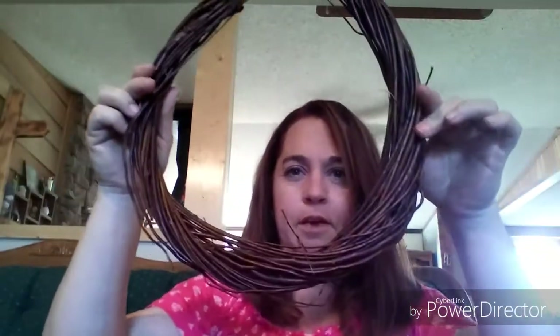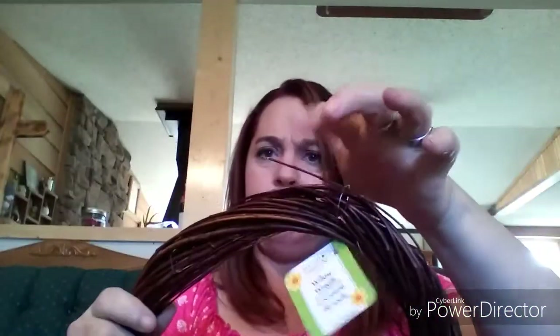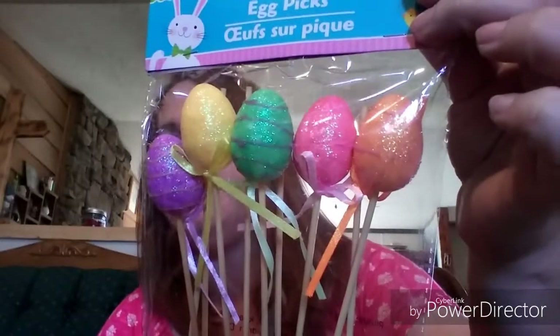This is a new purchase for me but not a new item to the store — it's the willow wreath. This one is kind of egg-shaped already, which I thought was perfect for the DIY I want to do. It's actually thicker than the rest that were there and a little bit better. I also picked up a 10-count of egg picks — five on top and five on the bottom — and I probably won't use the sticks on most of them for my DIY.